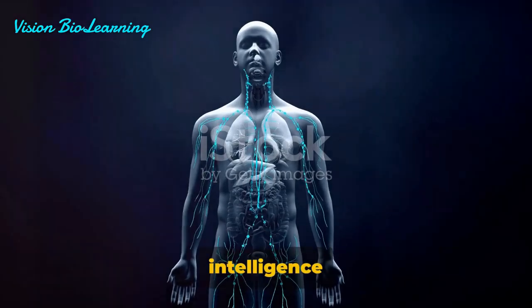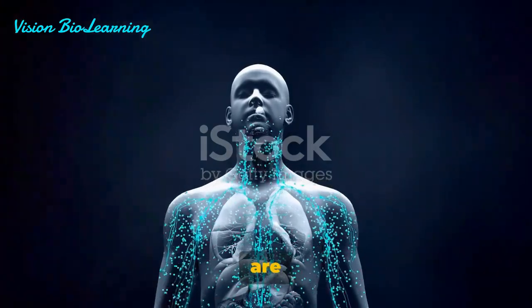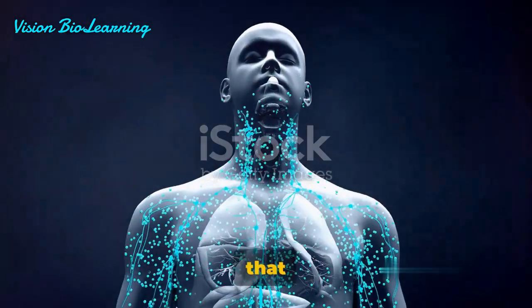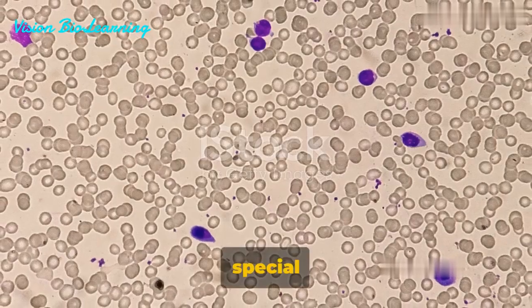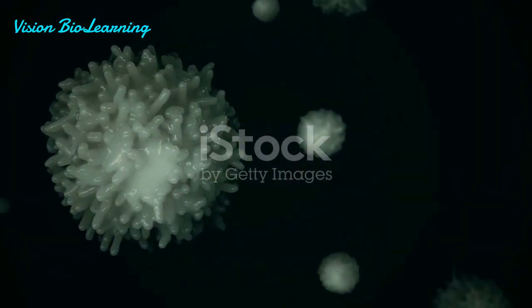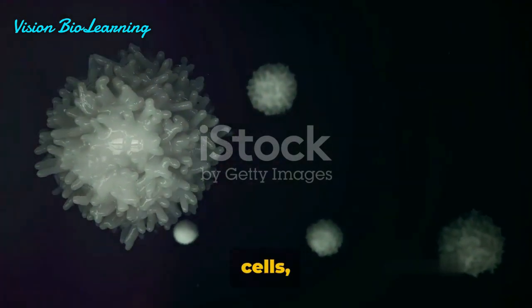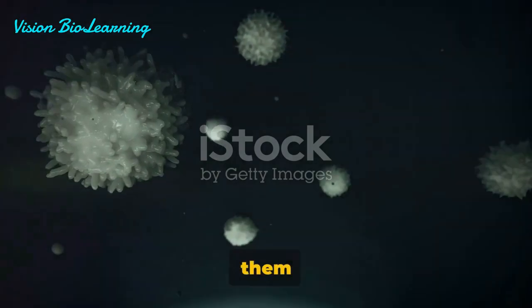So, we have intelligence officers, ammunition factories, and special forces — these cells are the body's specialized soldiers, ready to combat any invader that threatens our health. In our body's defense army, a special group of cells known as lymphocytes play a crucial role. These microscopic soldiers are of three types: T-cells, B-cells, and NK-cells.